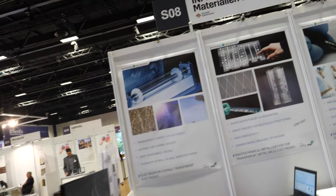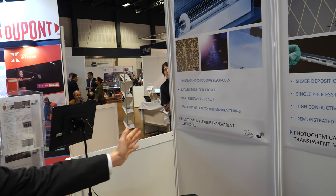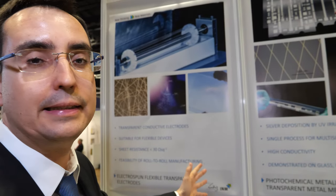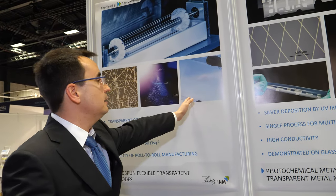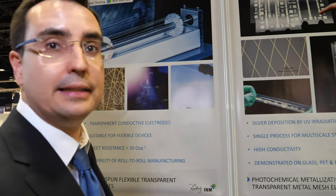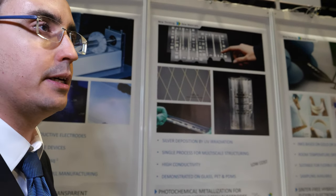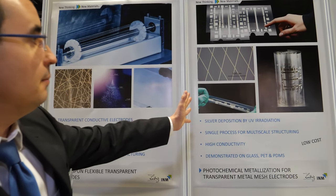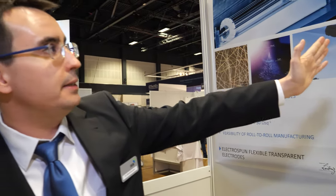On the wall we are showing three different products. This first one is a demonstration of electrospinning of conducting transparent fibers onto flexible substrates — you can deposit and make transparent electrodes. The second one presents photometallization, an easy and cost-effective way of depositing silver structures onto a flexible substrate by the decomposition of different precursors. We can play with the geometry from centimeters to nanometers.